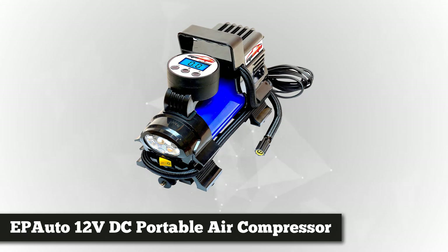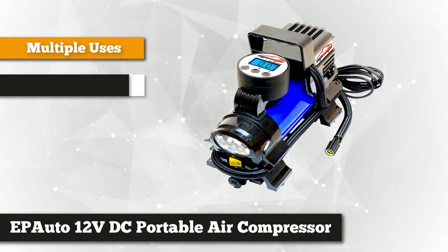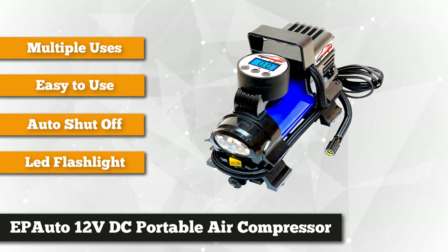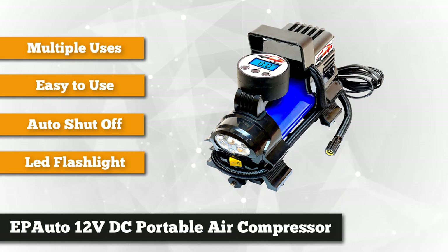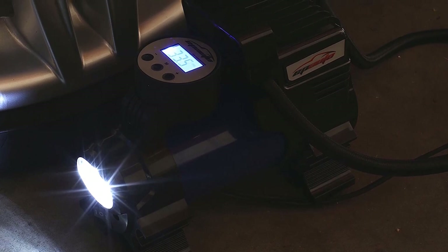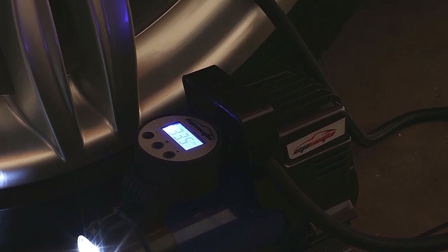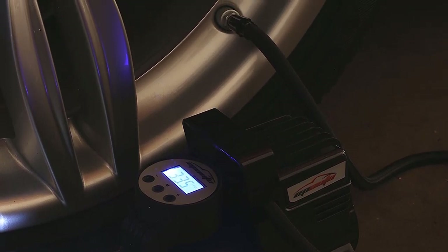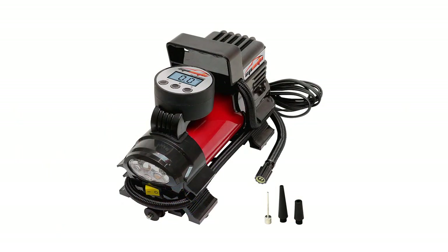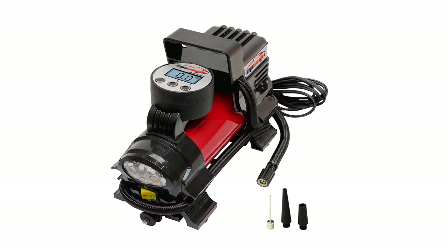EP Auto understands how difficult it is when you get your wheel punctured, especially when you're in the dark. That's why this amazing air compressor comes with a built-in LED flashlight that will illuminate your vehicle no matter how dark it gets. The bright torch can also be helpful if you want to signal other travelers for help. The power cord can be connected directly into the car's 12-volt electrical outlet or cigarette lighter socket — just be sure to use a 12-volt DC outlet, because the 24-volt power supply might not be compatible.